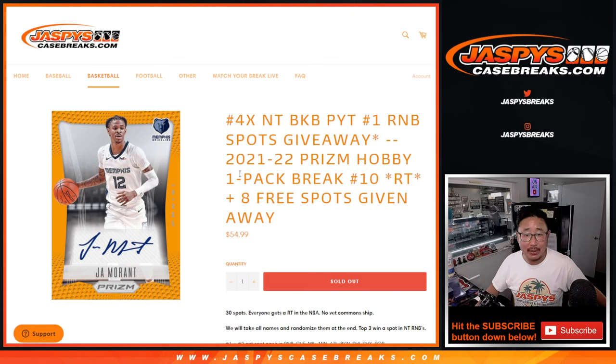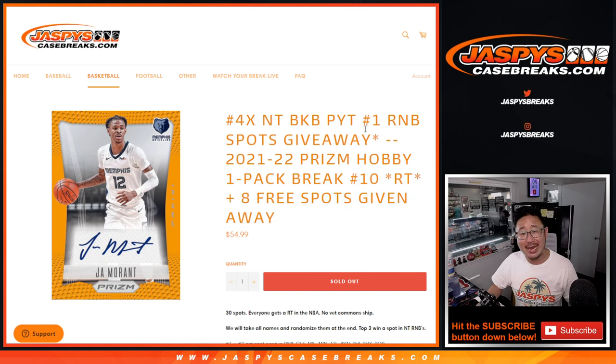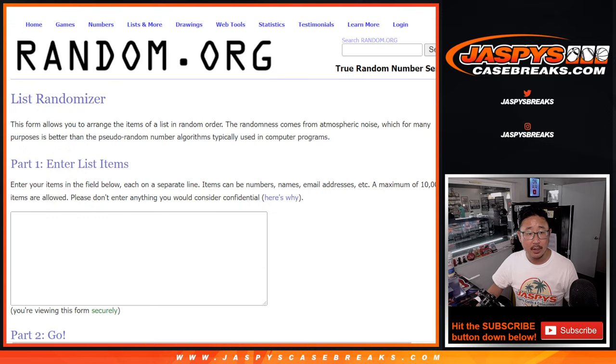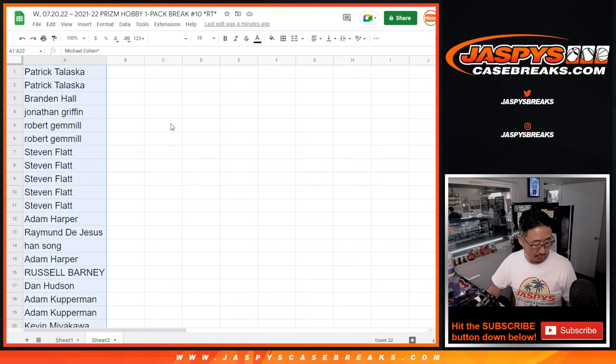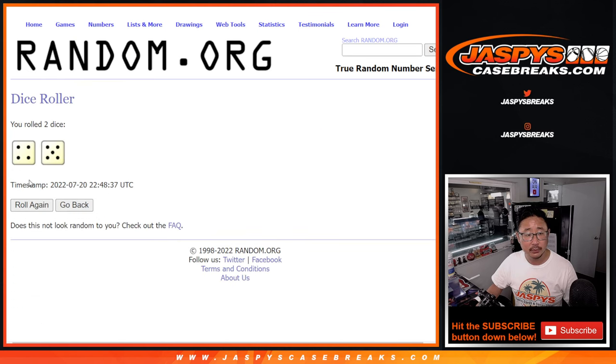Hi everyone, Joe for JaspeysCaseBreaks.com coming at you with a pack of 21-22 Prism Hobby Basketball. Random team break number 10. Three different dice rolls happening here. The first one, we're giving away eight spots within this Prism pack itself. The second dice roll will be the randomizer for the break — names and teams. And then the final dice roll will be those four NT basketball random number block spots that were given away. We only sold 22 spots outright, giving away eight spots to the top eight after nine.